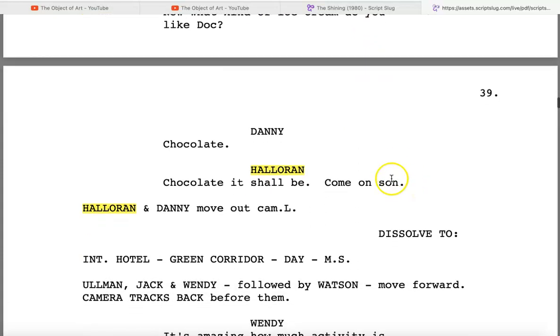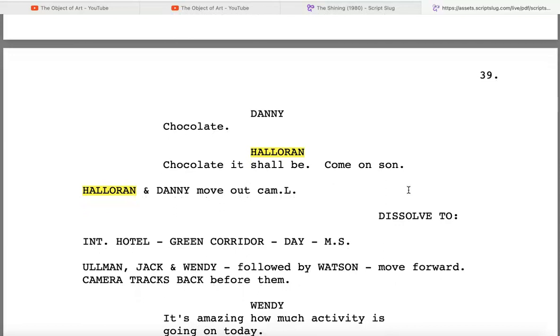And he says 'Come on, son.' I know it's a colloquialism — a lot of people call little boys 'son.' Still a little odd in the scheme of everything we're looking at here. Then Halloran and Danny move camera-left and it dissolves. Back to the kitchen: Halloran says, 'Do you know how I knew your name was Doc?'